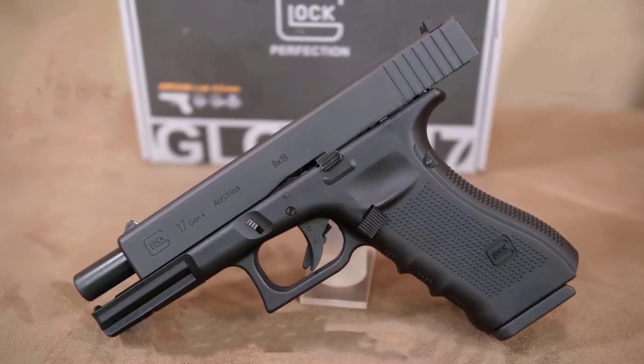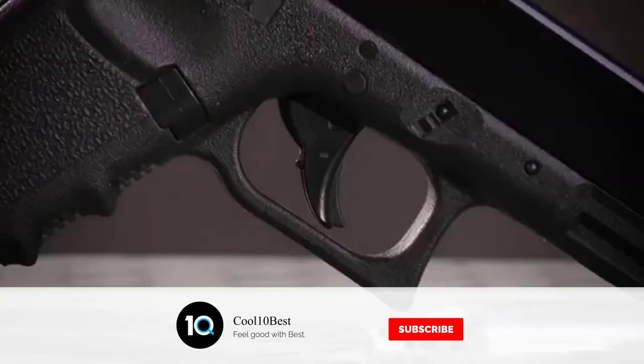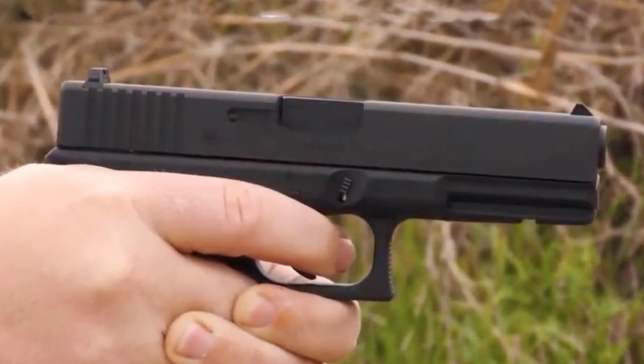Get the most of your training session with the realistic blowback slide action from this Glock. Officially licensed product of Glock, built with an all-metal slide and a durable polymer body, the Glock G17 Gen 4 is made to feel and function like the original.